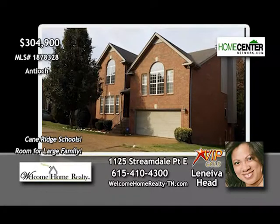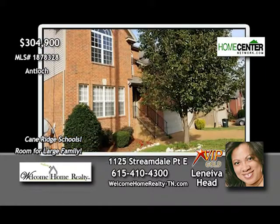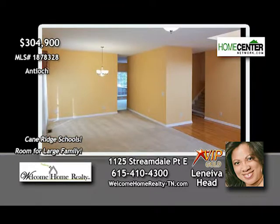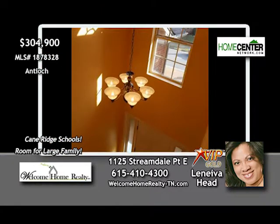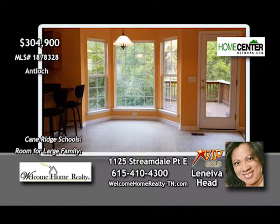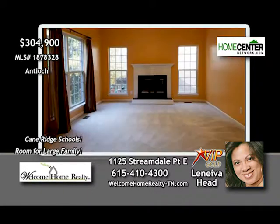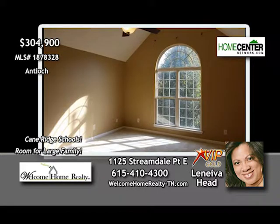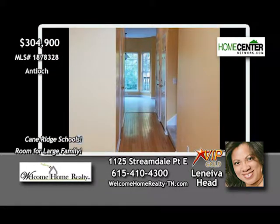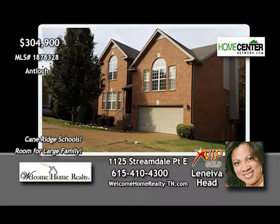Laneva Head says this well-cared-for four-bedroom, two-and-one-half-bath home with open floor plan in the Cane Ridge School District is perfect for your growing family — two-story foyer, spacious rooms, eat-in kitchen with all appliances, deck overlooking the backyard, den with fireplace, beautiful master suite, and a huge bonus room with blackout drapes. Don't miss out — give Laneva a call today at 615-410-4300.